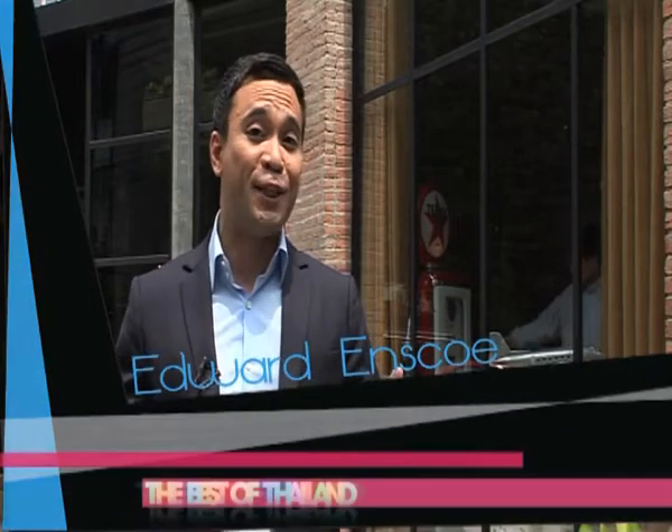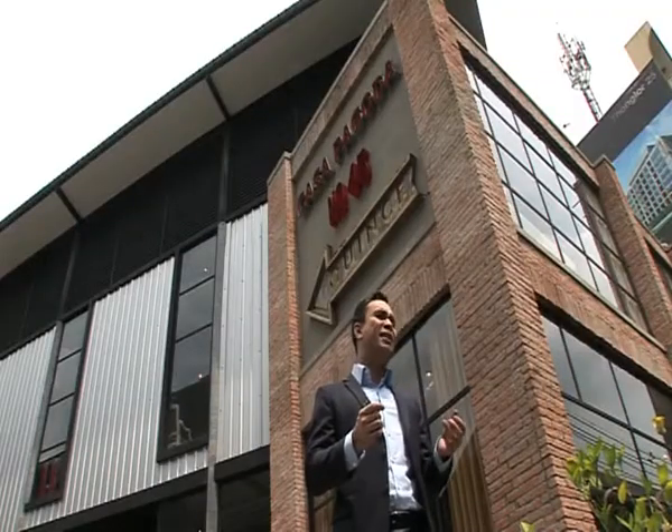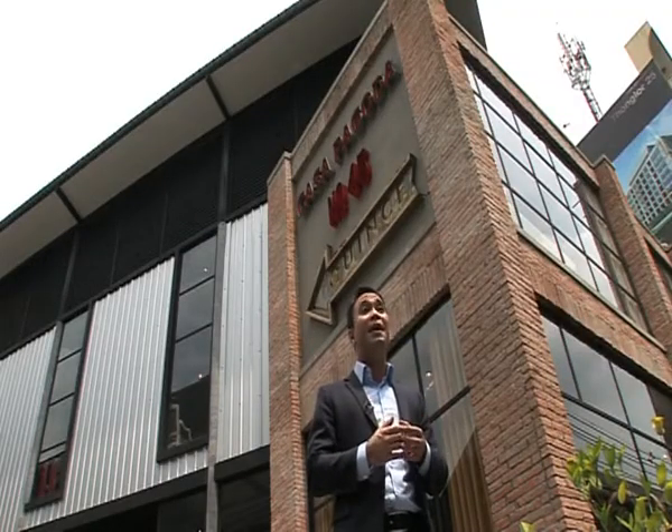I'm standing outside the modern and vibrant home furnishing store known as Casa Pagoda. The pieces here are absolutely exquisite, many with European and Asian influences. So perhaps we can check it out and find a gorgeous piece to grace your own home.